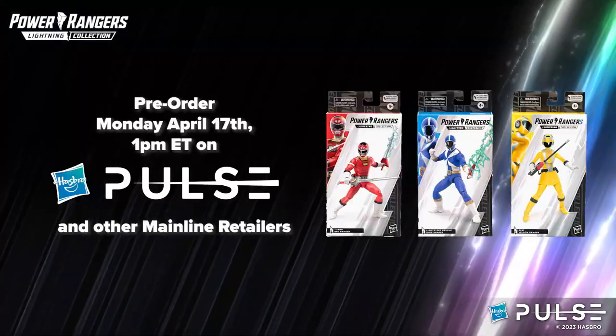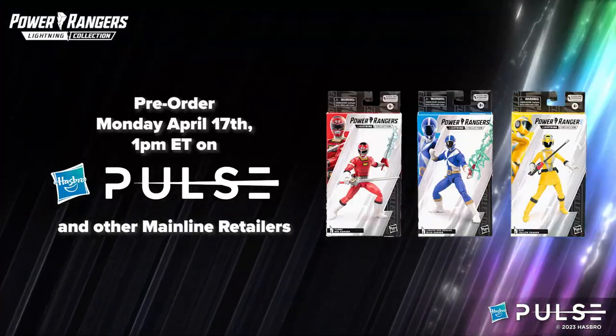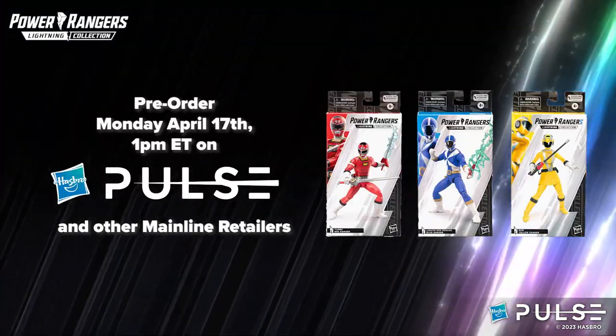These figures are going to be available for pre-order starting at 1 p.m. Eastern today on Hasbro Pulse and wherever fine toys are sold.